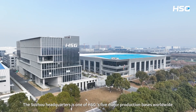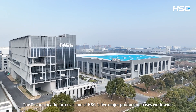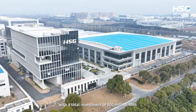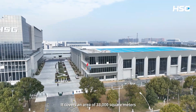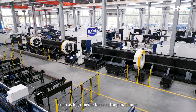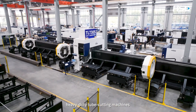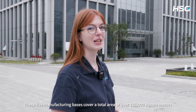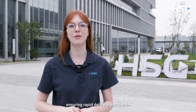The Suzhou Headquarter is one of HST Laser's five major production bases worldwide. It has been completed and put into operation in June 2023 with a total investment of 500 million RMB. The whole area covers approximately 33,000 square meters and it has an annual production capacity of 2,000 units of high-end laser equipment, such as high-power laser cutting machines, heavy-duty tube cutting machines and automotive solutions. These five manufacturing bases cover a total area of 135,000 square meters, with an annual production capacity of over 10,000 machines, providing solid support for HST's production and ensuring rapid delivery worldwide.